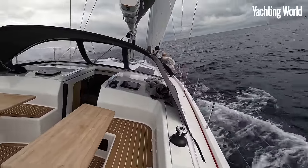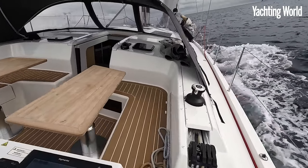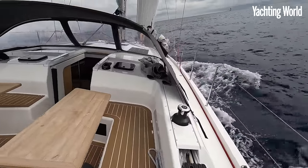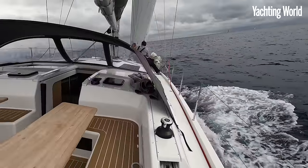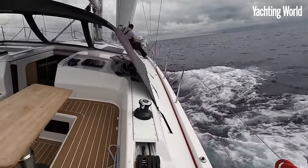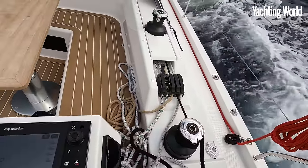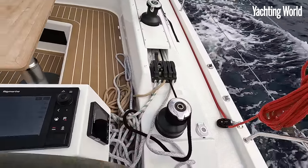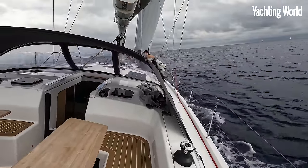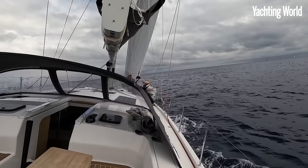Particularly with a self-tacking jib like this. We're on a fetch now and we've yet to set the asymmetric sail, but we've been sailing upwind doing about six knots in around 16-17 knots apparent, sailing about 30 degrees to apparent, tacking through about 80 degrees. All respectable stuff. You can see quite a lot of line tails back here and the clutches back here, so you need to be organized with those.